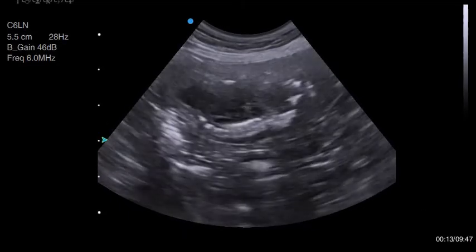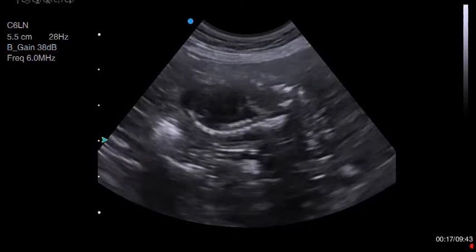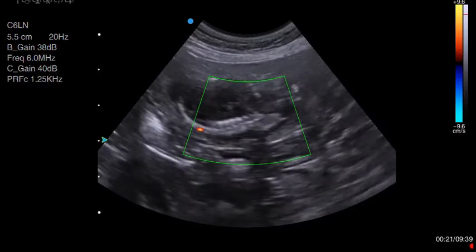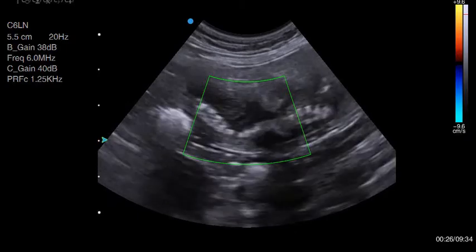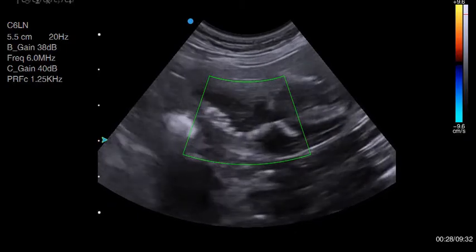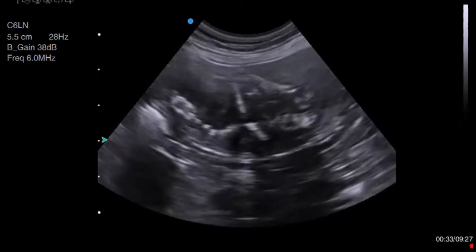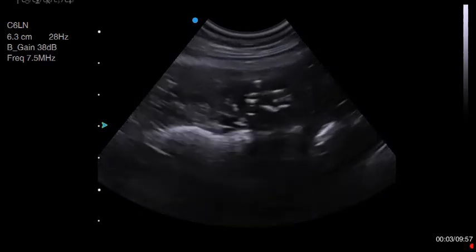As a lay scanner, anything pathological is firmly in a veterinarian's domain. You must never advertise to be able to diagnose foetal death, pyometra, or any other disease. It is inevitable, however, that you will find it incidentally in the course of your work. These cases must be immediately referred to a veterinarian.